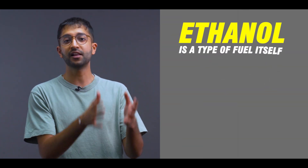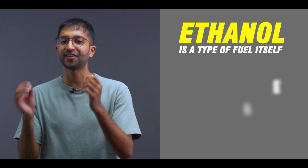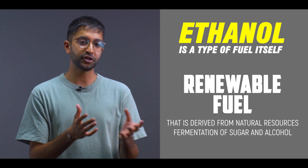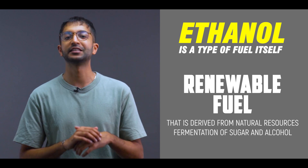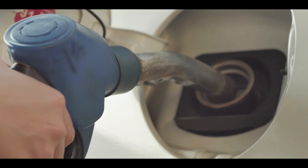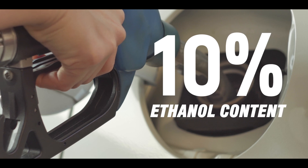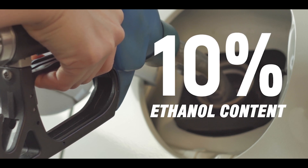Ethanol is a type of fuel itself, but more importantly it's a renewable fuel derived from natural sources — fermentation of sugars and alcohol being the primary ones. We already have fuel with 10% ethanol content, known as E10 fuel, available across the country, and the new E20 fuel is also going to roll out soon in phases.